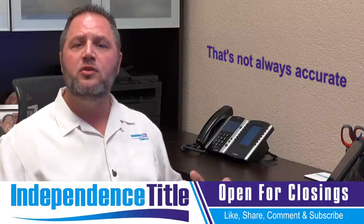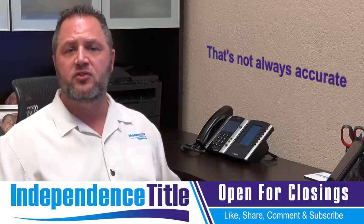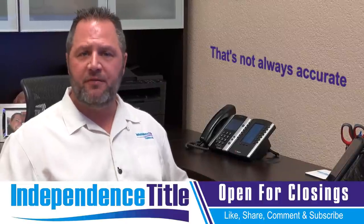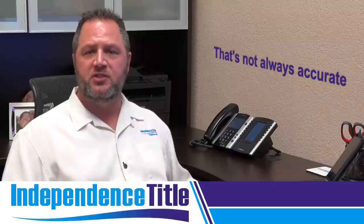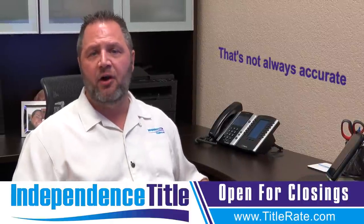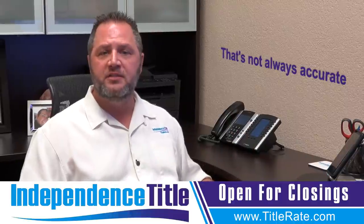But I wanted to produce this video to tell you that that's not always accurate. We try and go back two to three deeds to make sure the legal description matches. We have been having so many problems with some of the different counties here when they record these legal descriptions — they're wrong. And now it takes someone new to catch the error that could be two or three deeds back.